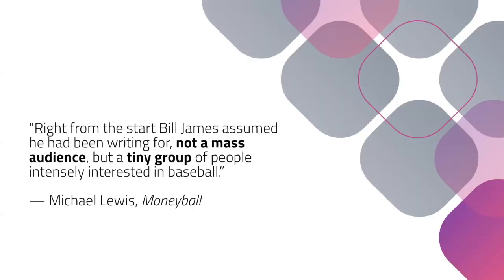My favorite story about this is from a book called Moneyball. There's a story about a guy named Bill James, and Michael Lewis writes: right from the start, Bill James assumed he had been writing for not a mass audience, but a tiny group of people intensely interested in baseball. In 1977, this statistician published a book with the boring title 'Baseball Abstract: Featuring 18 Categories of Statistical Information That You Can't Find Anywhere Else.' He sold 77 copies in his first year.